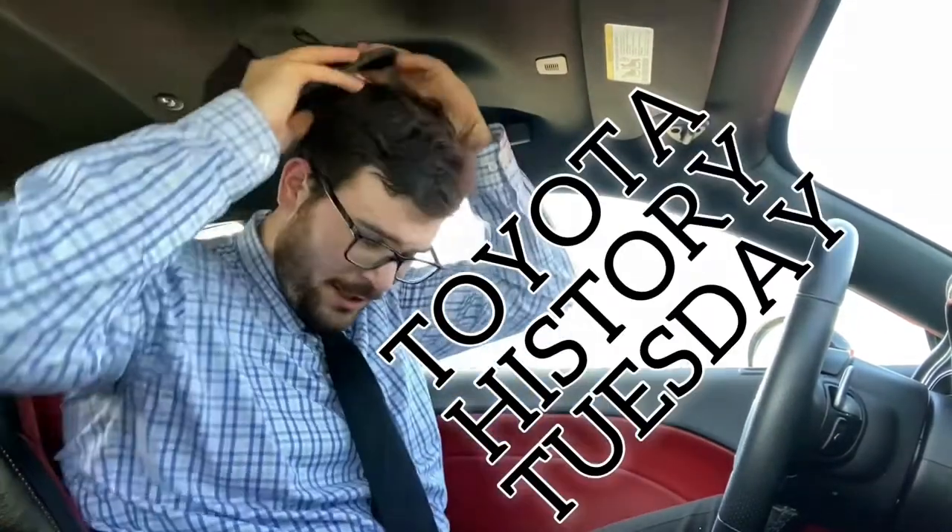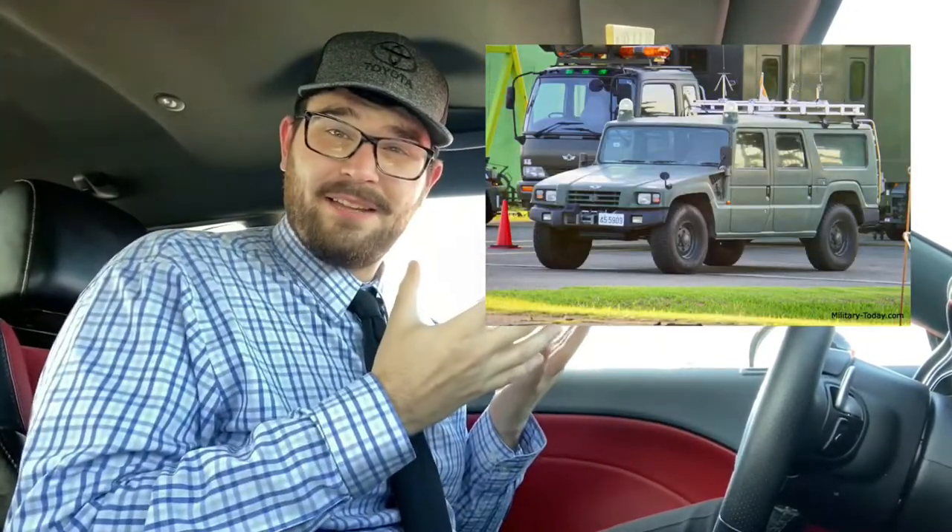On this week's episode of Toyota History Tuesday, we're going to be talking about this unique and rare vehicle. Look at this thing — this was made by Toyota. This is not a Hummer H1. This is a Toyota vehicle.